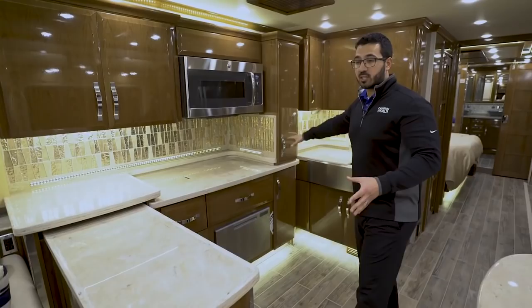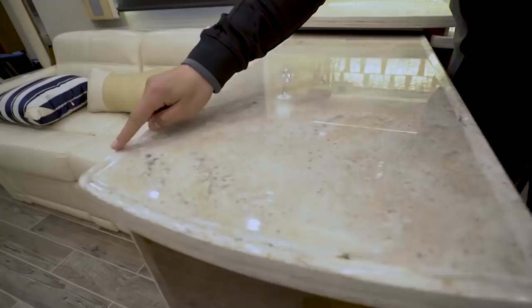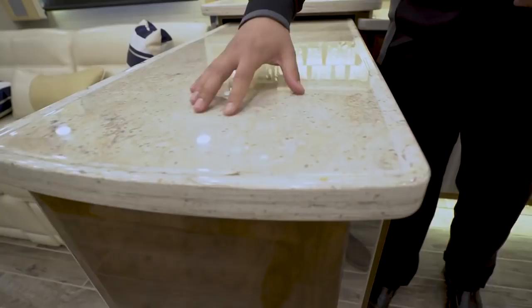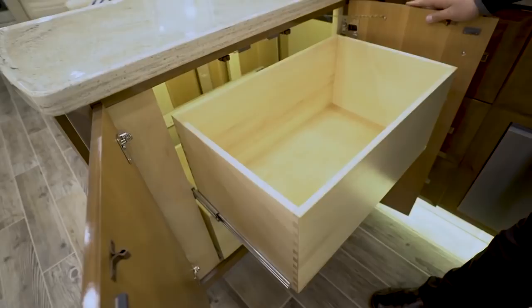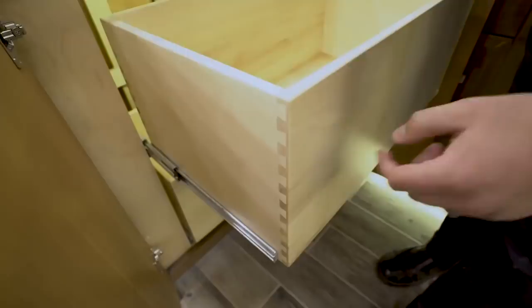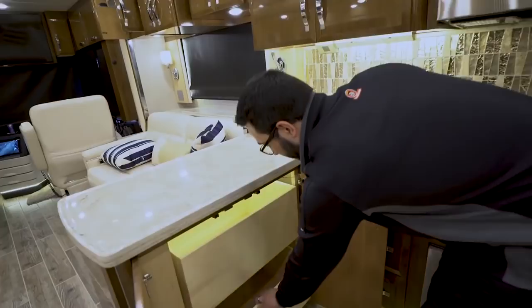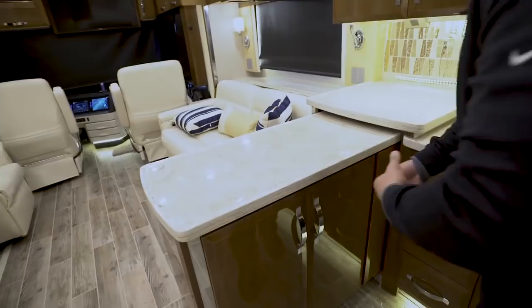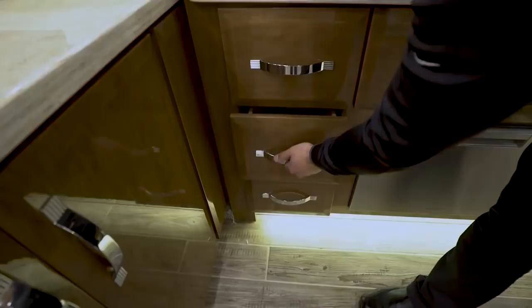Moving into the kitchen itself — it's a U-shaped kitchen with plenty of countertop space. The countertops are solid surface with a dripless edge, raised all the way around so if you spill something it stays on the countertop, making cleanup easier. Underneath the extension you have two large pull-out drawers with actual dovetail construction — not stapled. These are high-end cabinet drawers, and they have soft-close, so they shut themselves.